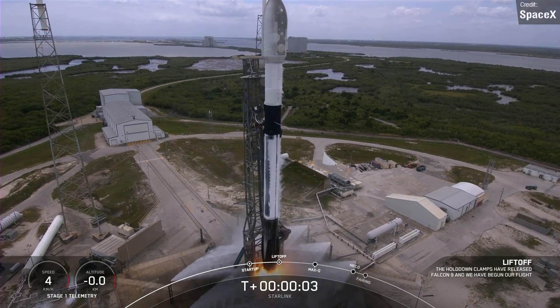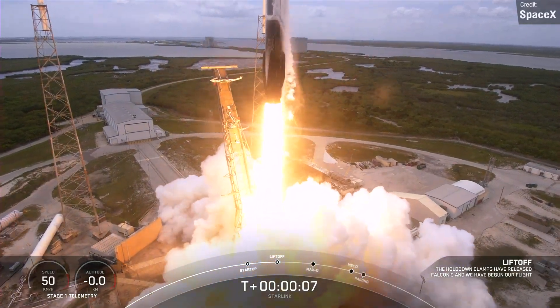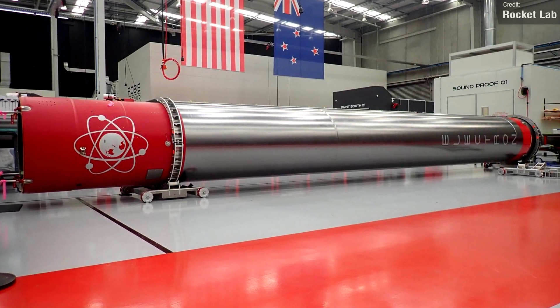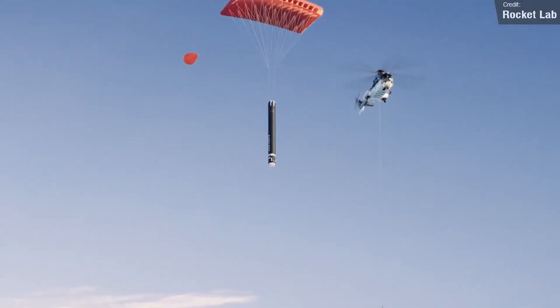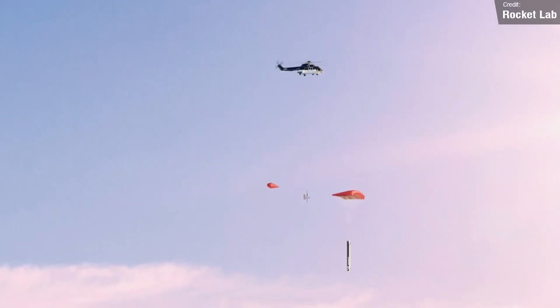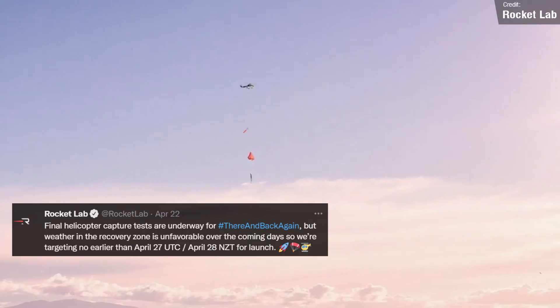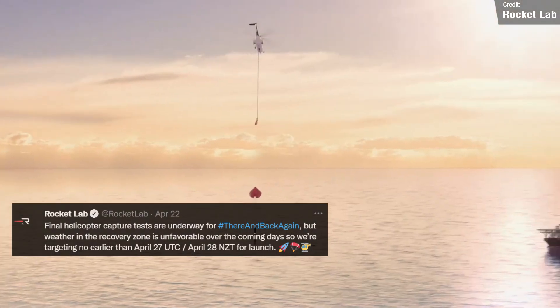Last week we saw a Falcon 9 launch on the 21st of April — this was the only launch of the week. We certainly hoped we might be seeing the debut of Rocket Lab's shiny silver Electron rocket, the first ever Electron that Rocket Lab planned to recover while descending to Earth using a helicopter. But sadly, this launch is now more likely to be taking place this week, probably on the 27th of April. I talked about this amazing mission a lot in last week's episode, so check that out if you want to hear more.